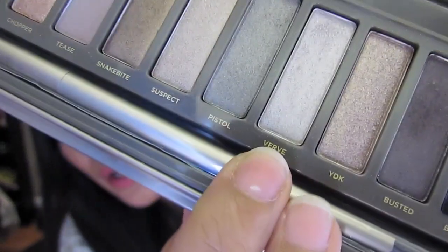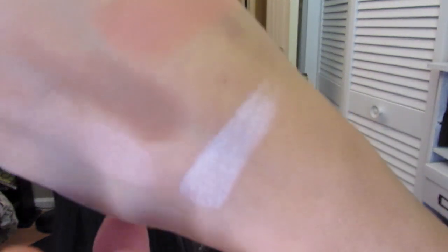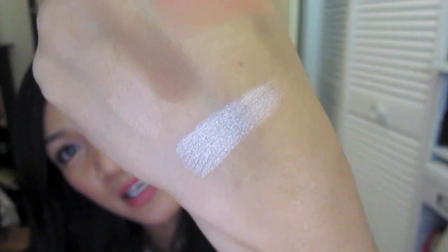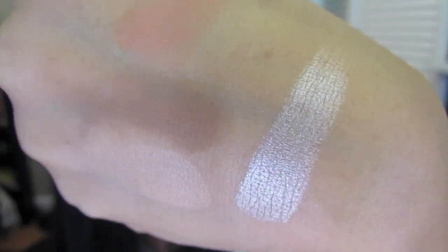I recently got my Naked 2 palette — I finally gave in! I have the Naked 1 and Naked 2 and might do a comparison video. One shade I've been really loving is called Verve — it's a gorgeous metallic silver with a hint of plum. It just pops right when you put it on your eyelid — like a silver but with a hint of purple. I've really been loving that as an all-over lid color, with Tease on my crease.